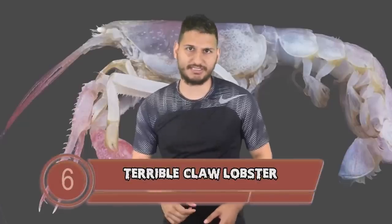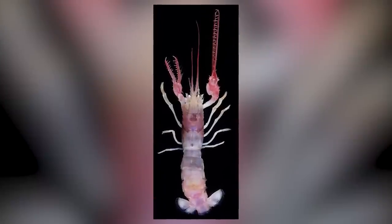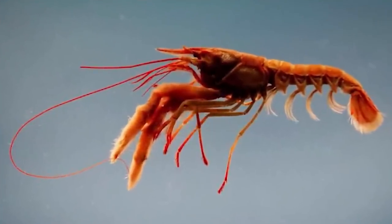Terrible Claw Lobster brings us to number 6. This thing looks like it came straight out of a horror movie. It has one really long, scary-looking claw that kind of looks like a chainsaw. This creature was discovered in 2010 and was found 250 meters below the surface in the waters of the Philippines. Thankfully, these lobsters only grow up to 3 centimeters, so they are fairly small, though I still wouldn't want to be pinched by that razor sharp claw.